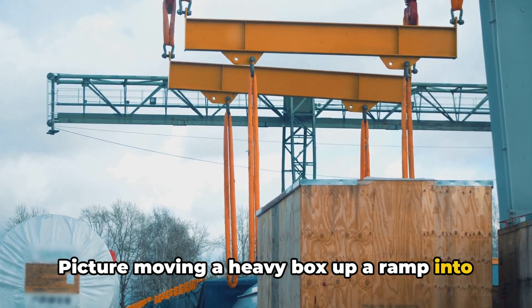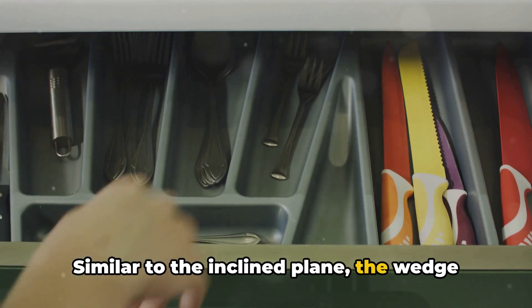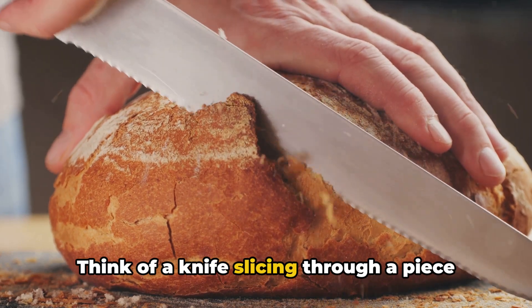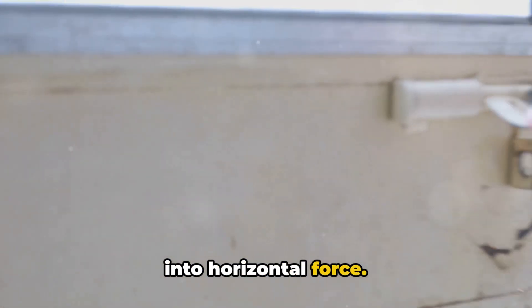Picture moving a heavy box up a ramp into a truck, rather than lifting it straight up. Next, we have the wedge. Similar to the inclined plane, the wedge is a portable inclined plane, often used to separate or hold things apart. Think of a knife slicing through a piece of bread or a doorstop holding a door open. It works by converting downward force into horizontal force.